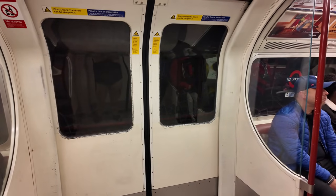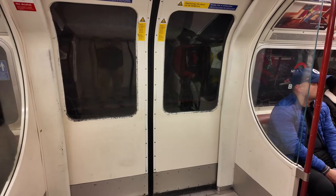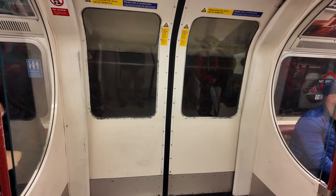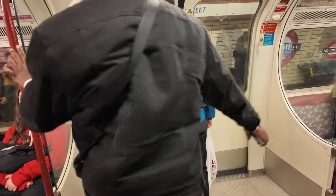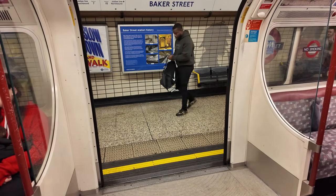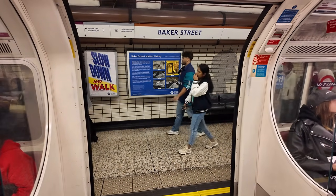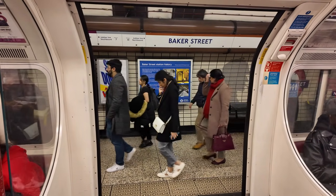No wonder why this train is so old. Looks like that information sign says this station opened in 1863 — one of the original stations on the world's first metro line.